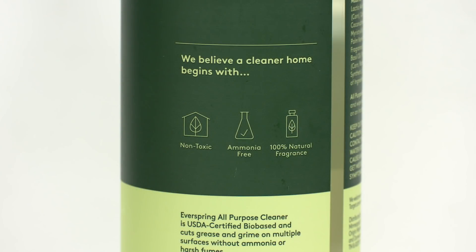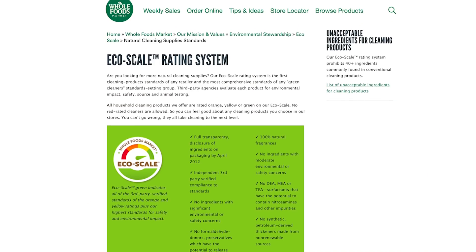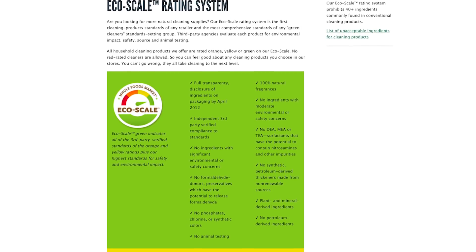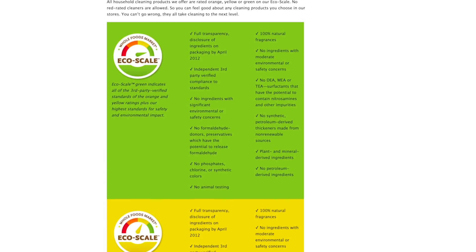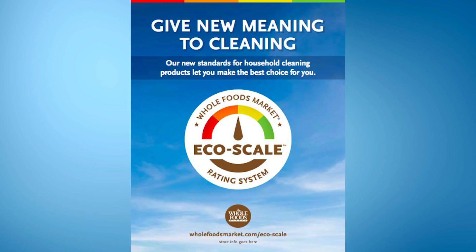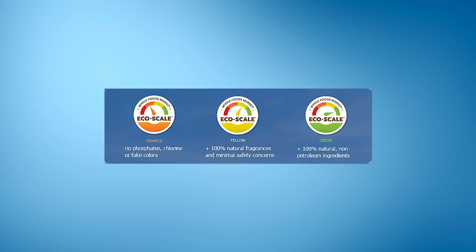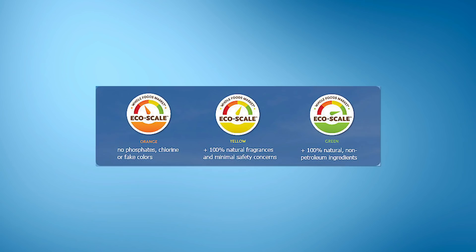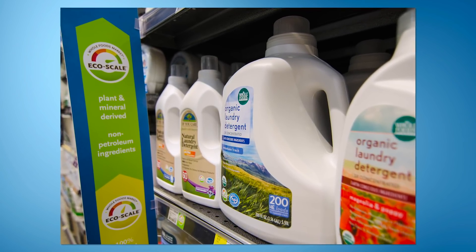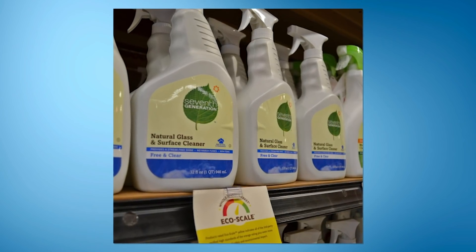On the back of the bottle, there are more icons reading non-toxic, ammonia-free, and 100% natural fragrance. Other types of labels can also help you. Whole Foods developed what it calls the EcoScale rating system for cleaning products. All cleaners carried in stores are evaluated by a third party for environmental impact, safety, source, and animal testing. They then receive an orange, yellow, or green rating on the EcoScale. The ratings are posted directly on the package of Whole Foods store brand cleaners, and also on the shelf tags for other brands.